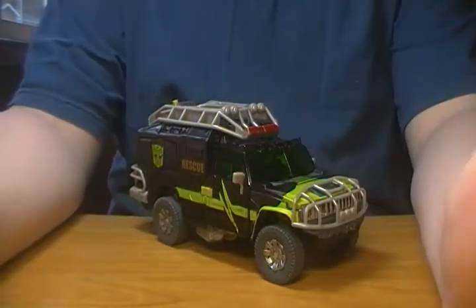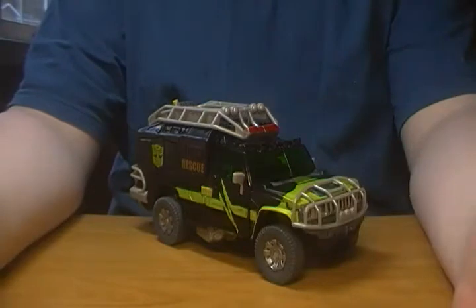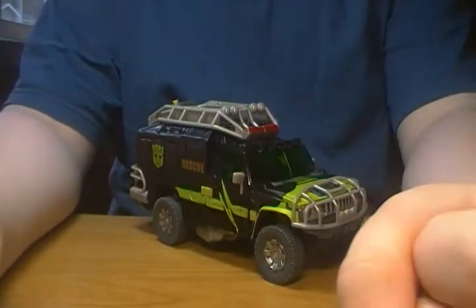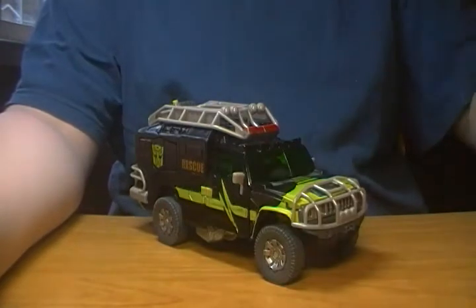Now I know what you're thinking. You're thinking, wait a minute, Cordell Prime, haven't you already done this guy before? Well, I have. But the thing is, I didn't like my first take on this guy, so I just thought I'd redo it.